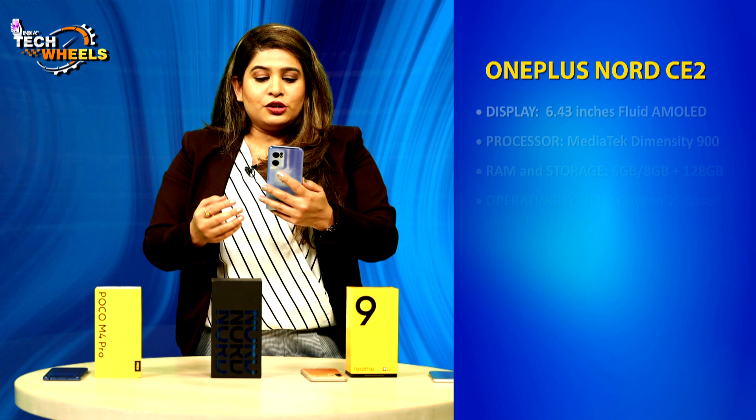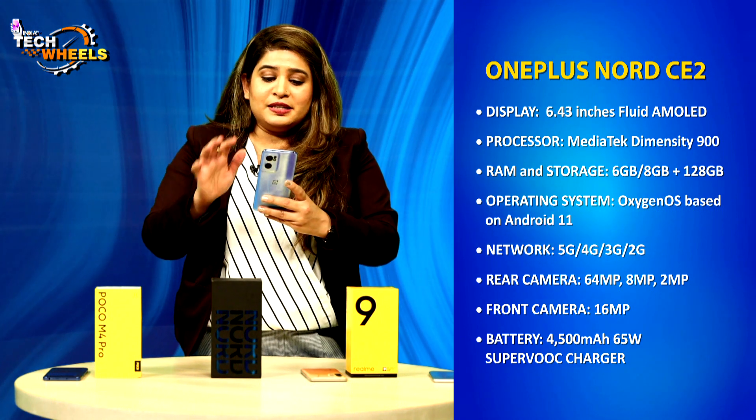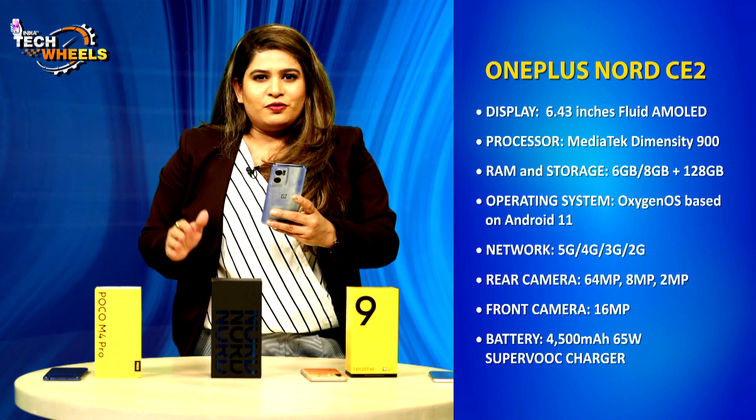What does a person want in a phone? A good camera, good battery, no heating issues, and the ability to handle multitasking. This phone has done all of these things smoothly. The screen is a 6.43-inch fluid AMOLED display. The processor is a MediaTek Dimensity 900 — a strong processor — and the phone's performance is very flawless.